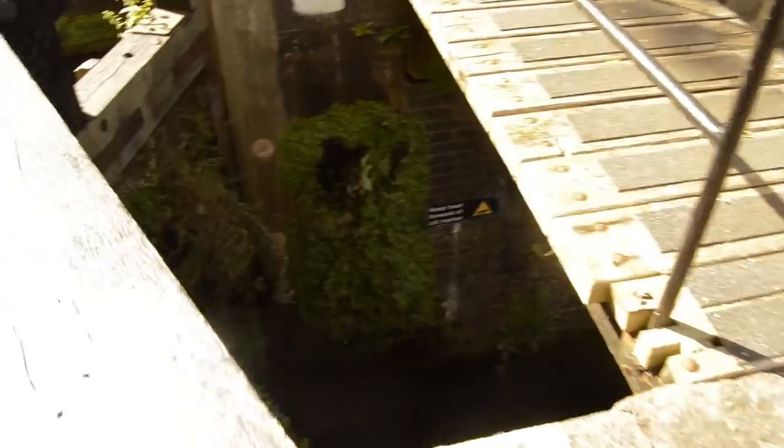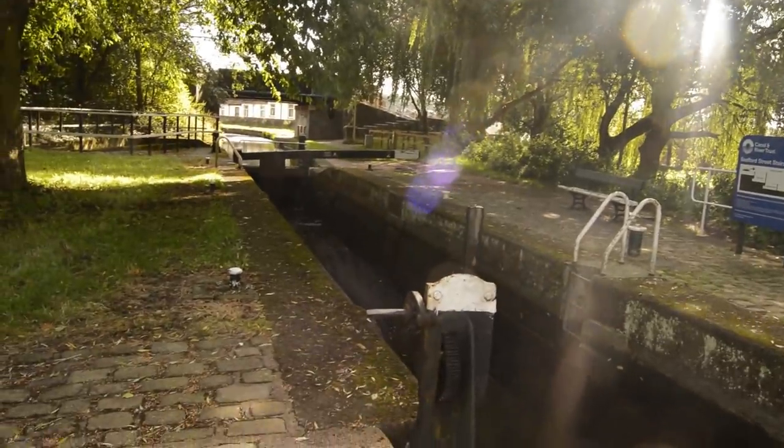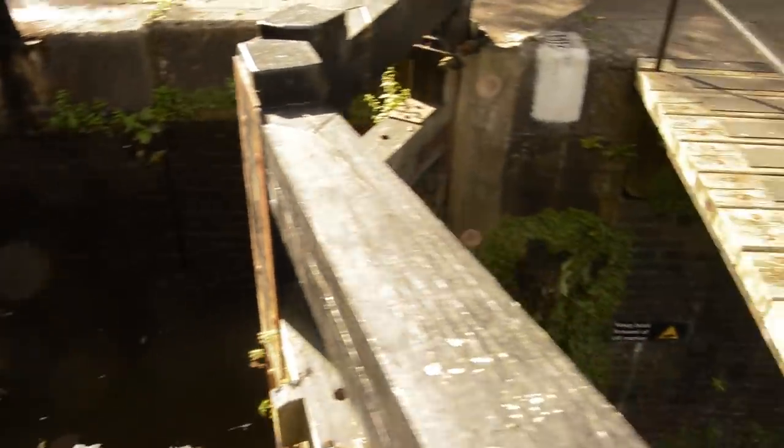Here we are in the staircase lock. It was very sunny at this point, and the staircase lock is huge, so it was actually very difficult for me to show you what was happening in one shot because it's just so large. It was really very impressive — I've never seen anything like it.